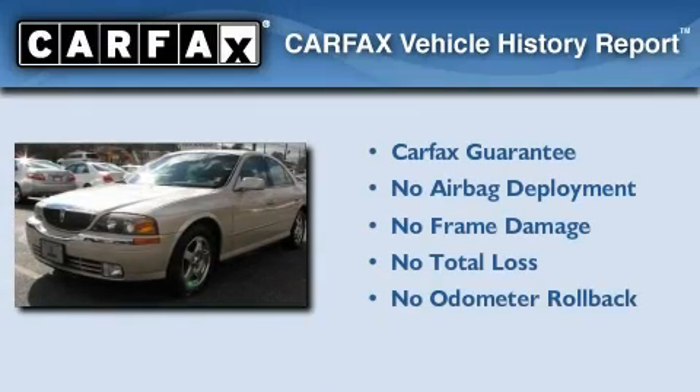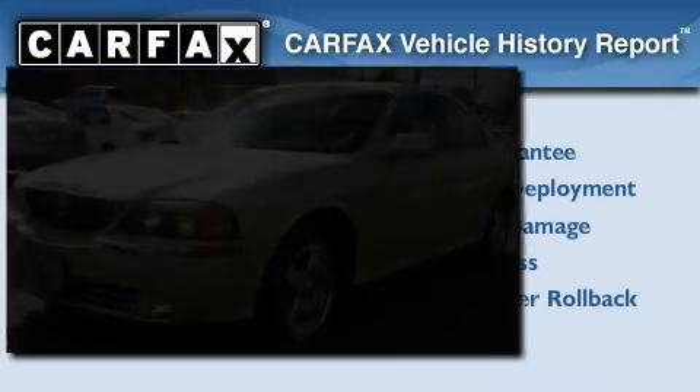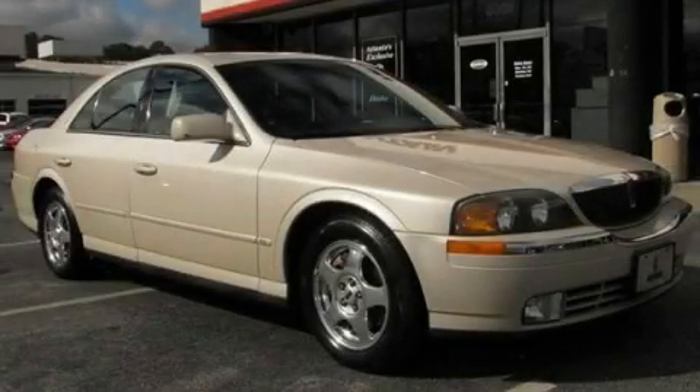Not to mention that this Lincoln qualifies for the Carfax buyback guarantee. We invite you to contact us today to learn more about this vehicle.